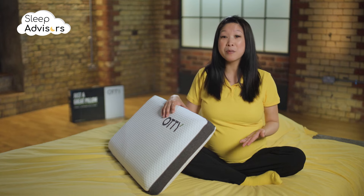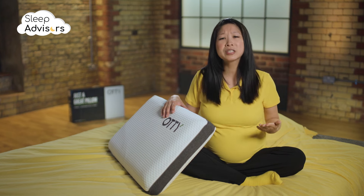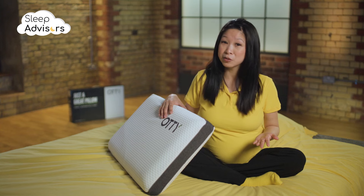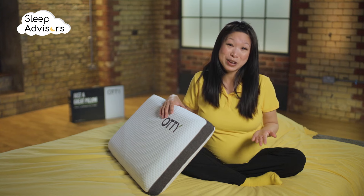This competitively priced pillow comes with a one-year warranty. Ottie also offers a 14-day trial period, though unfortunately this doesn't cover return shipping costs.